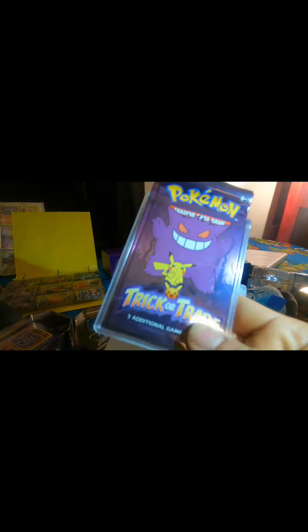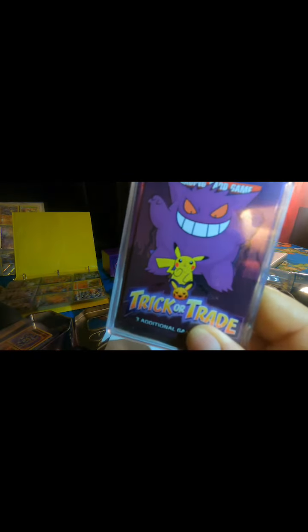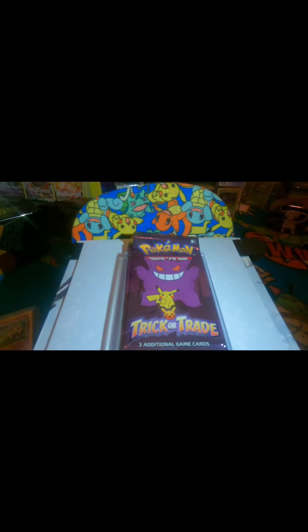Alright guys, have you guys opened these yet? Tomorrow's Halloween. What's up guys, welcome to the channel. I'm gonna be doing a weekly card review of my personal collection, and today we're gonna be doing Charizard. But first before I make the video of the card, I like to do an intro card, and this is the one I chose: Blaine's Arcanine.